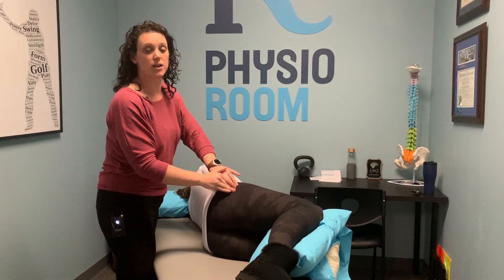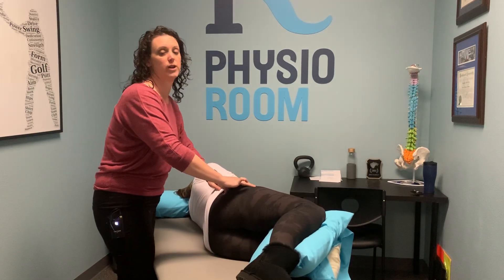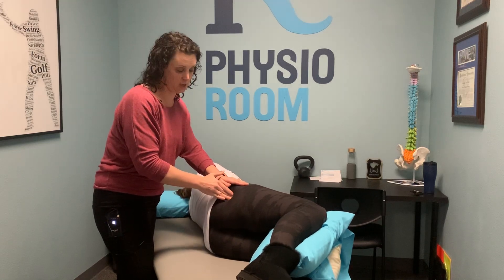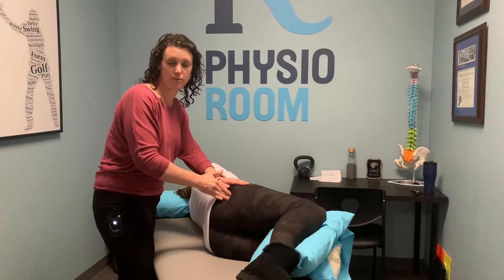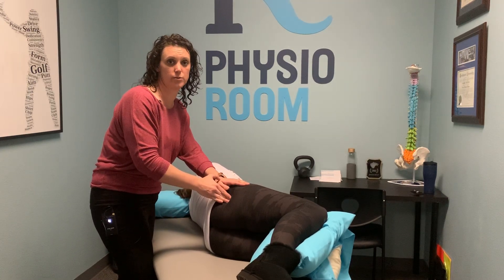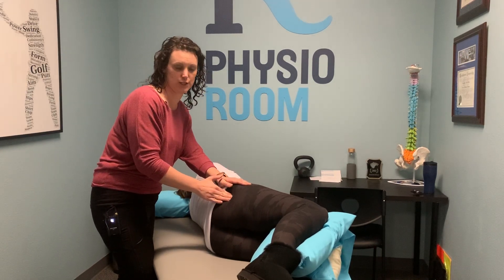Your glute muscles are going to attach through here — this is where a lot of your hot spots are going to be. Just putting in some pressure through there. For those that suffer with sciatica, this is right where that sciatic nerve is going to run through too, so if you're getting any symptoms down your leg, this type of treatment can help.